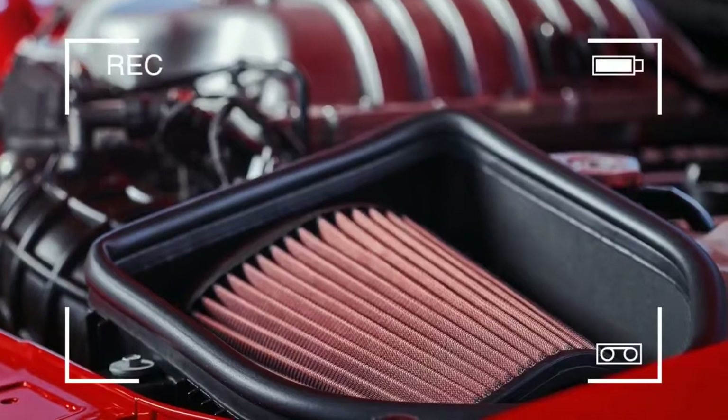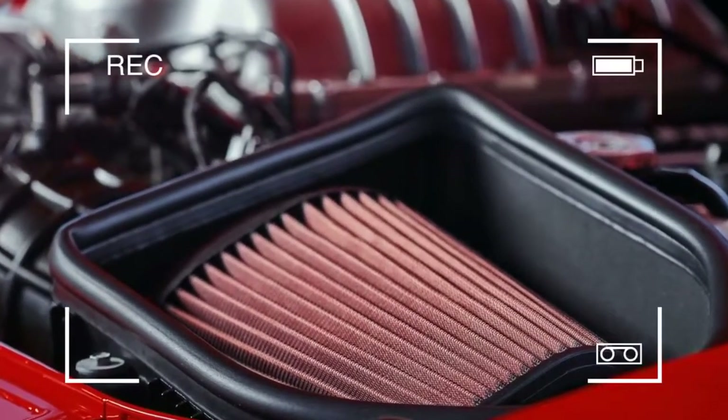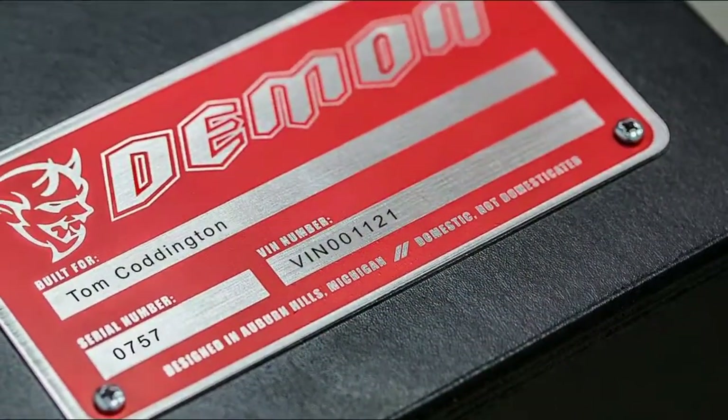We're not sure what Newton would have thought seeing the sidewall-wrinkling Nitto NT05R drag radials in action, but he'd probably have a reaction of some sort himself.